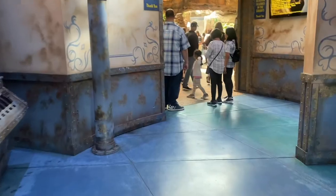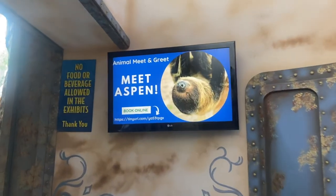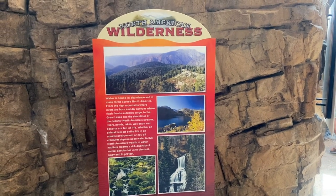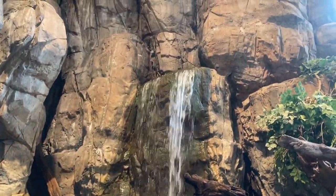I ordered my ticket online, but when you get there you still have to wait in line and check in for a hard copy of the ticket. Right when you walk in, there's a line and you get to have your picture taken before you enter, and then you can have it printed when you leave. I'm not sure of the photo pricing though.